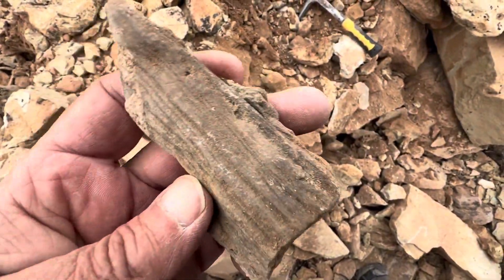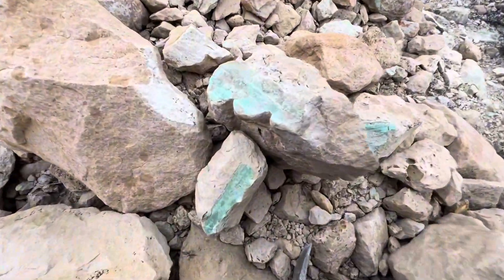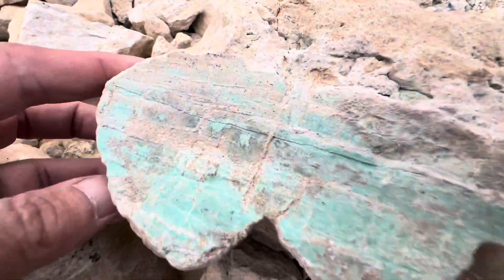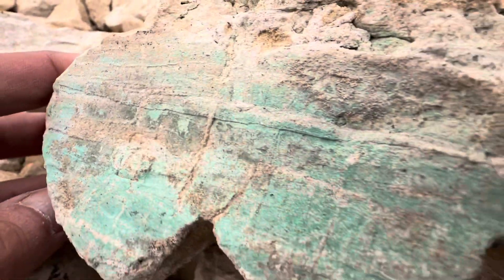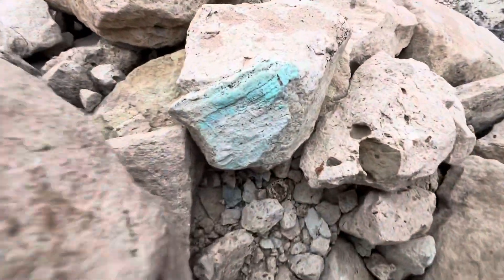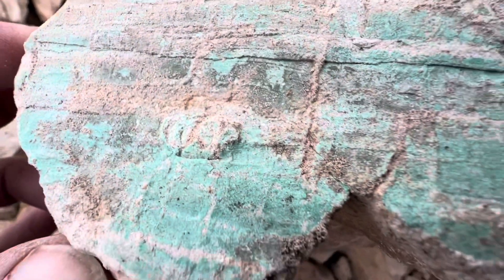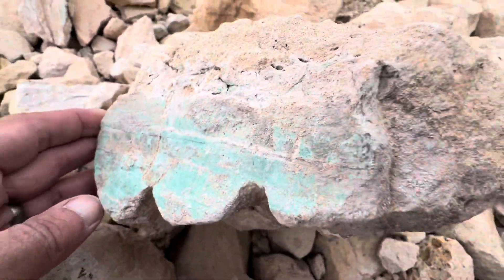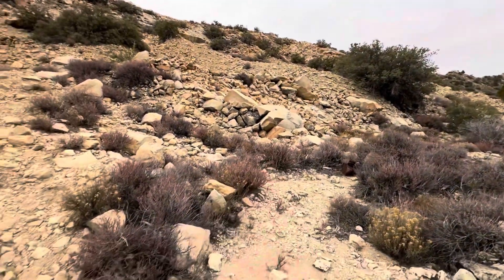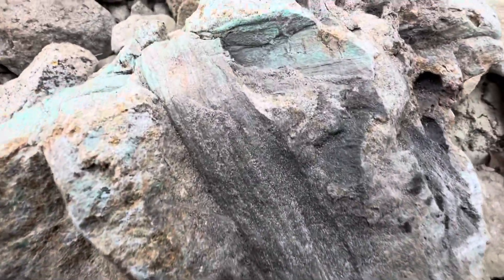That was actually a pretty good one — I'll keep that one. Here is more plant material; you can see the lines in the fossil. This one you can actually see the reeds clearly. Let's continue up into this mine tailing area — yeah, you can see this one really good.